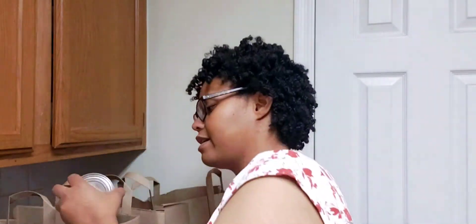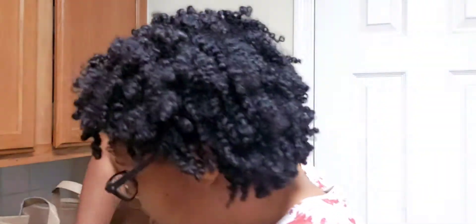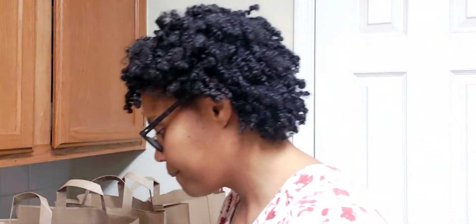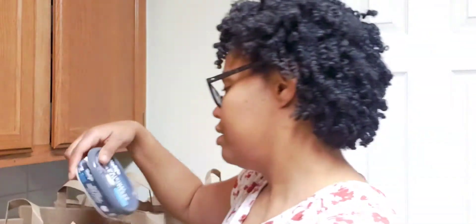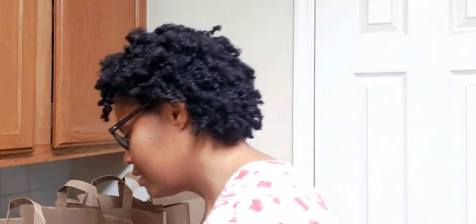Next I got two cans of pumpkin puree — I'm making pumpkin cornbread and want to do two batches. I got one can of crushed pineapples for the hummingbird cake. Then I picked up this vegan cream cheese for the frosting I'm going to make for the cake.